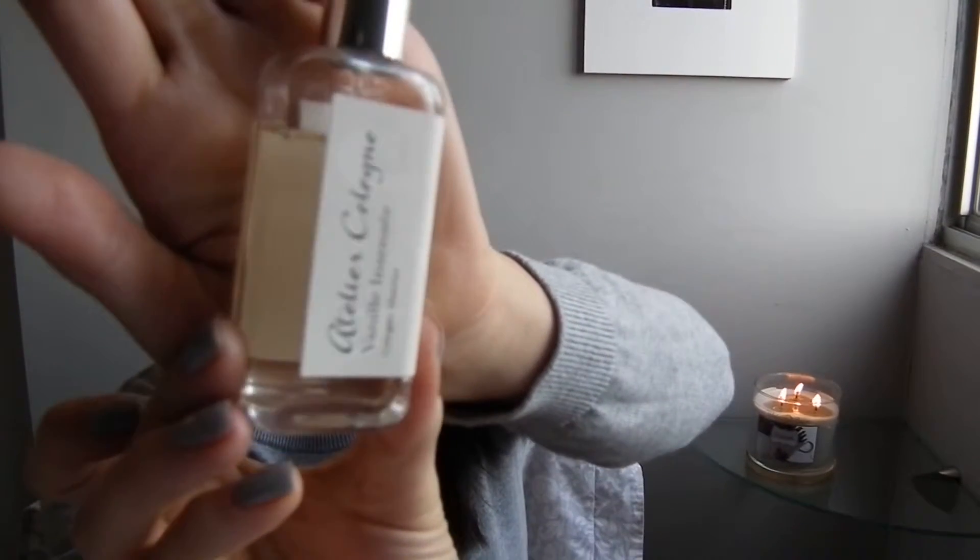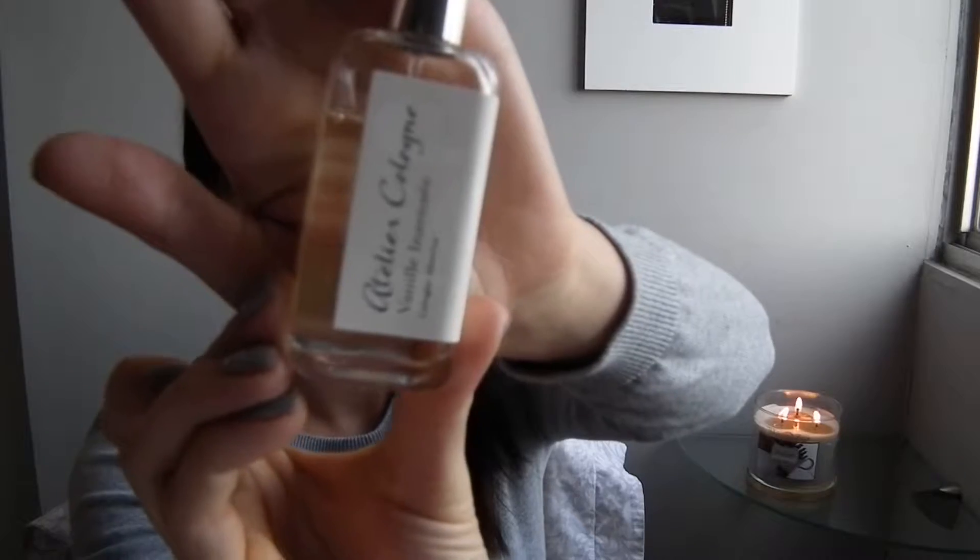My next favorite is a perfume by Atelier Cologne in the scent Vanet Incensee. The base notes are vanilla from Madagascar, oakmoss, and amber, with a touch of jasmine and lime. This scent just screams fall — it's a sweet vanilla but also a clean, fresh vanilla, so it's not overly sweet like the Aquolina Pink Sugar. Atelier Cologne do really great perfumes in terms of staying power, and I really recommend smelling this if you're into vanilla scents.